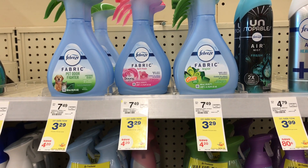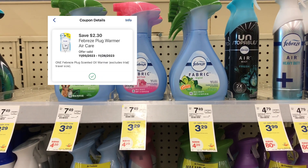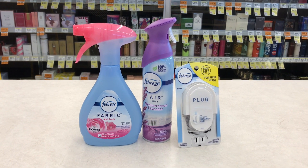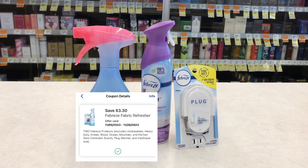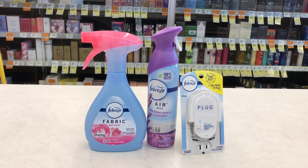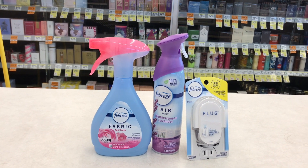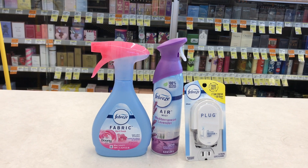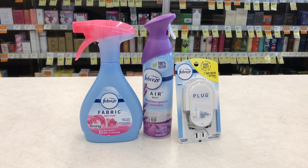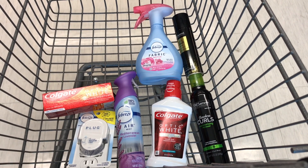These three items total $9.80. For the Febreze warmer, we have a $2.30 coupon in the app. For the other two items, we have a $3.30 coupon for two Febreze products — there are some exclusions, so make sure you're reading that. Those coupons will drop the total down to $4.27. I'll pay that and get a $3 register reward back for buying three, making all three items $1.27 total, or about $0.42 each.